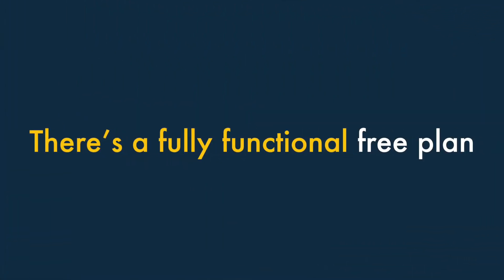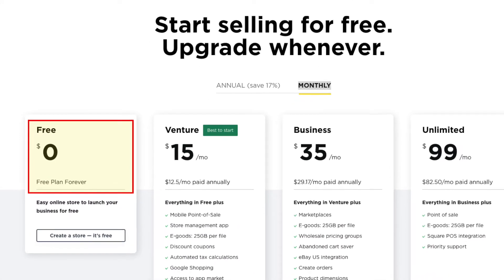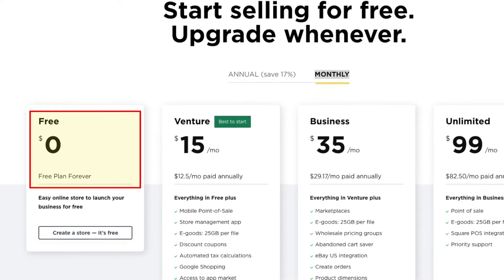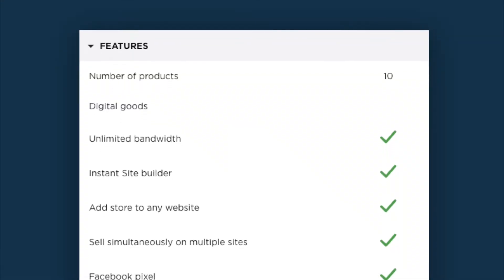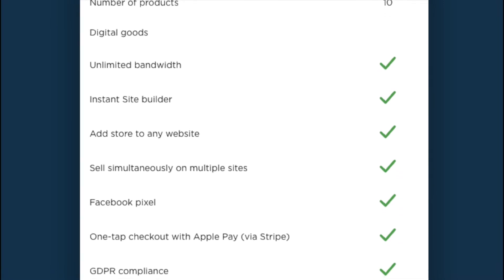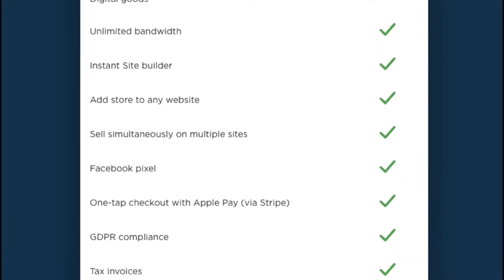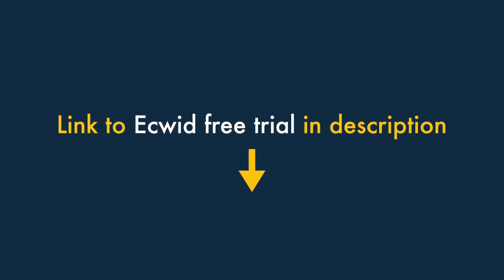One. There's a fully functional free plan available for Ecwid. Lots of online store builders give you access to a free trial, but Ecwid gives you indefinite access to a free plan. And it's actually very functional too, allowing you to sell up to ten products on your existing website or build a simple, one-page, standalone store. Check out the video description for a link to the free Ecwid plan.